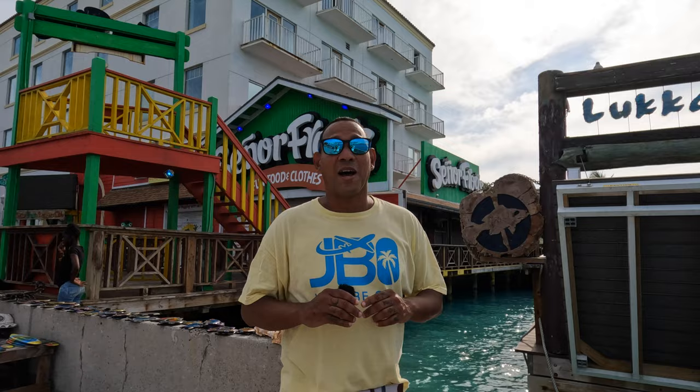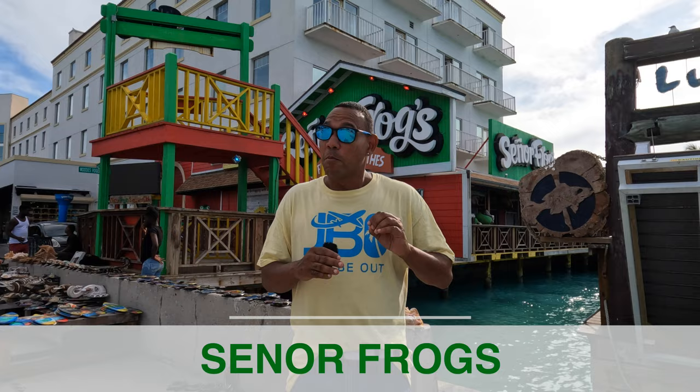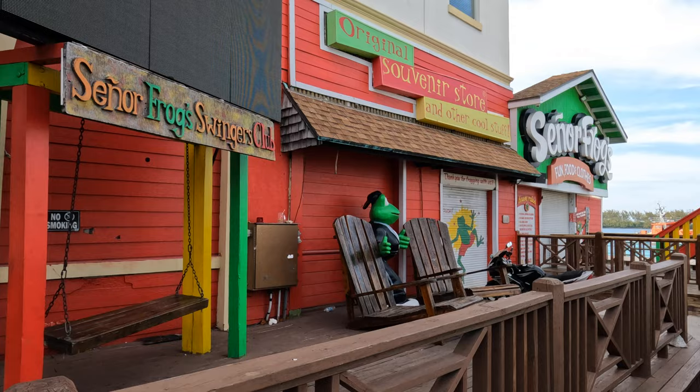Right nearby you'll find Señor Frogs — if you don't know, it's a wild place with a lot of drinking and bar food. The energy is really high and it's literally just a five-minute walk from the ship, as it usually is in most ports of call. Señor Frogs is definitely on the main strip and you'll have a wild time, but if you're looking for a more chill vibe while still having drinks, we'll show you our next recommended spot.